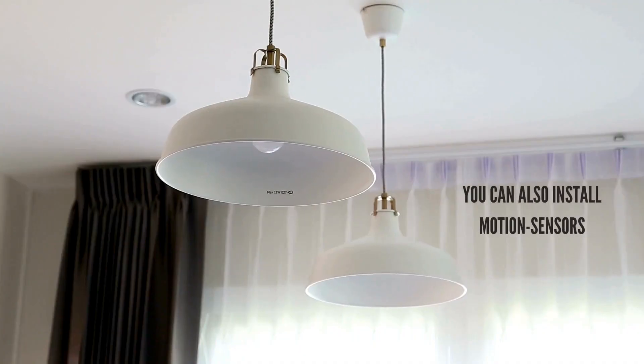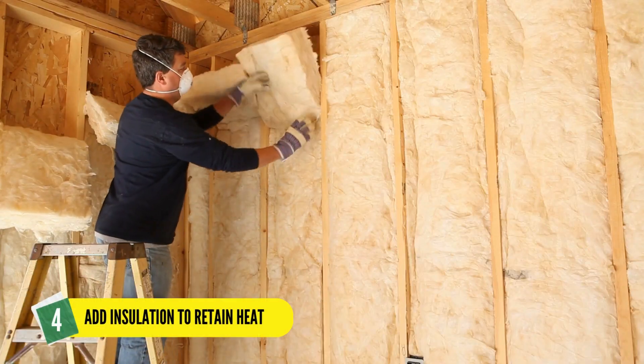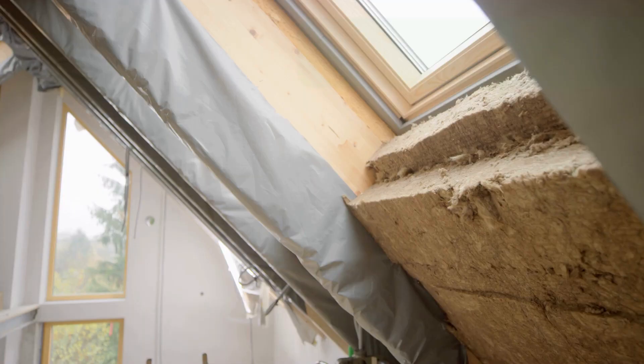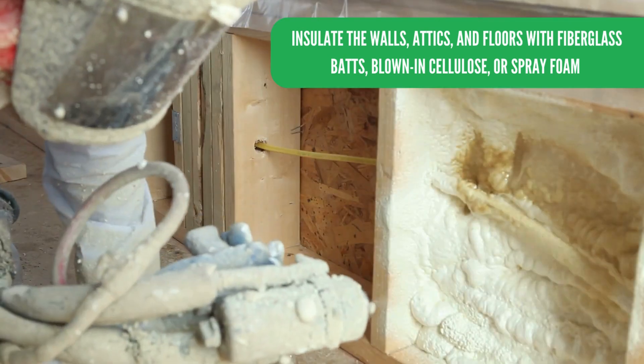You can also install motion sensors so lights will automatically turn on or off when someone enters or leaves the room. Four: add insulation to retain heat. Insulate the walls, attics, and floors with fiberglass batts, blown-in cellulose, or spray foam.